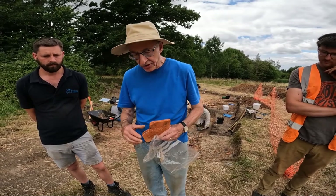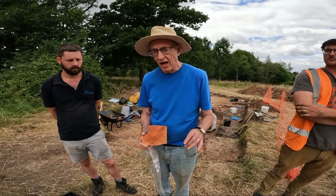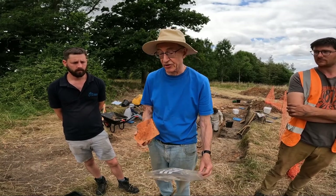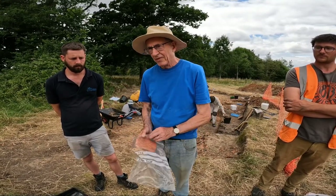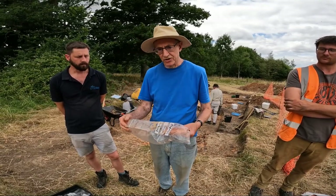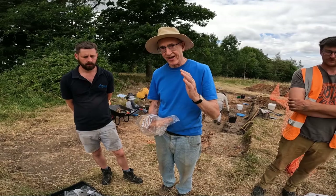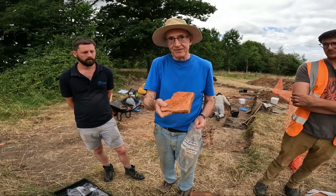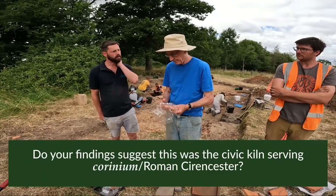The distribution of the TPF stamps is striking: two-thirds have been found in Cirencester, and virtually all the rest in upmarket villas to the west of Cirencester — a very narrow distribution. Roughly speaking, more than half of all stamps made by non-military kilns are found in Gloucestershire and north Wiltshire. Does TPF, plus possibly other initials, strongly suggest this is a civic tile kiln for Cirencester itself?